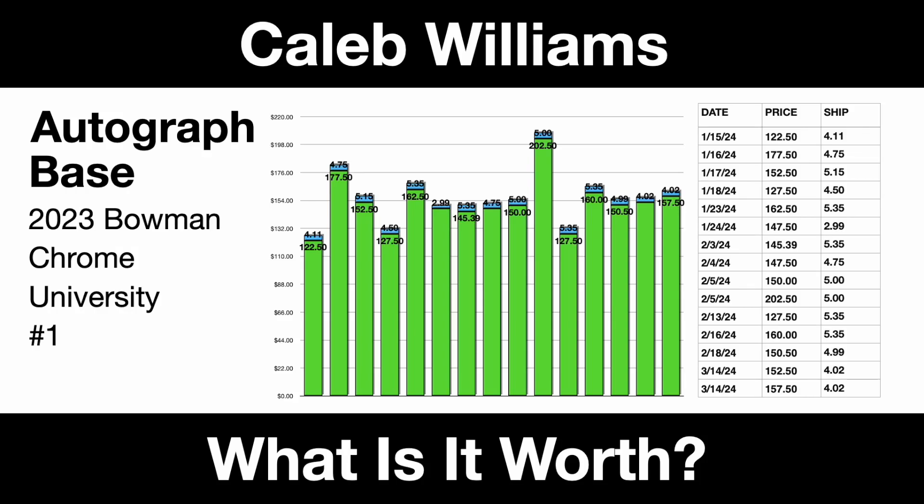Hello there, friends. Today's March 19, 2024, and today we're taking a look at a Caleb Williams base autograph from the 2023 Bowman Chrome University. It's card number one.